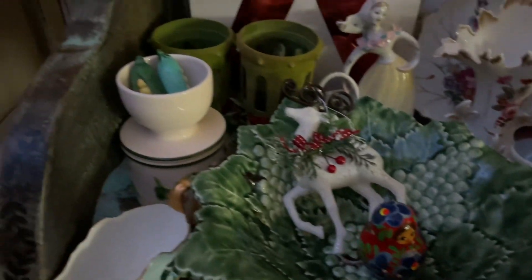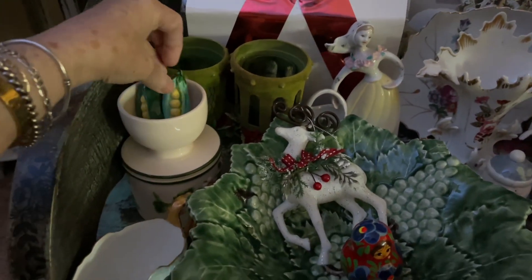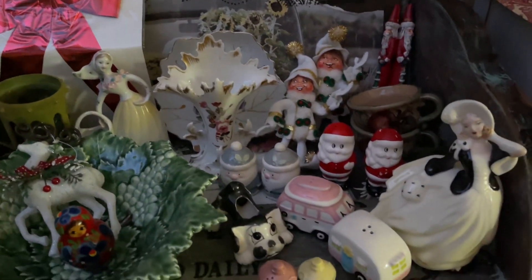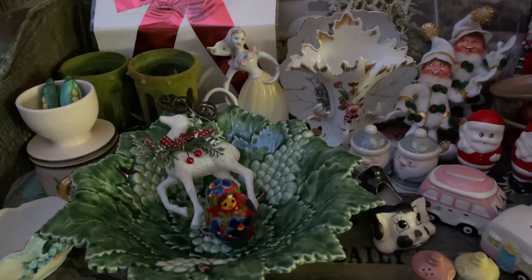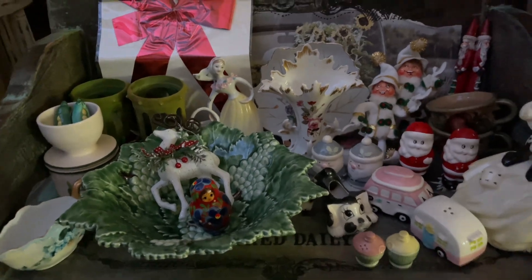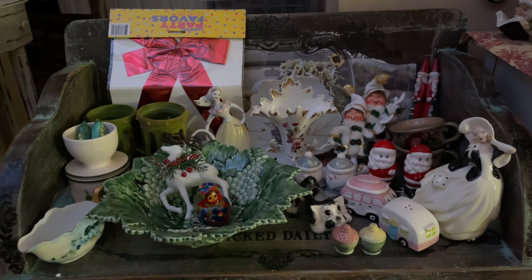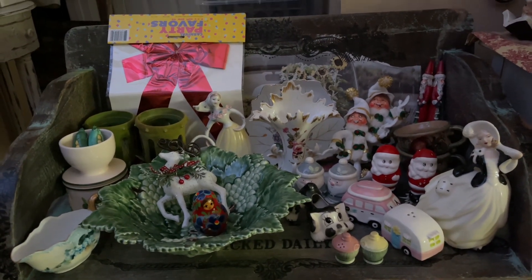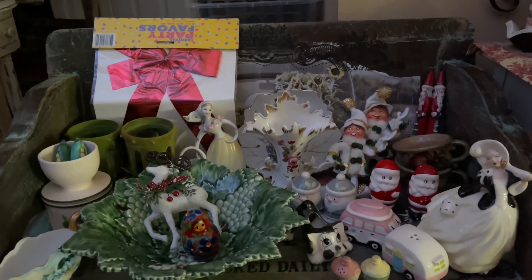So this is one day's mail. Most of this is for myself; there are a few things for resale, but not much. I know I should not be gathering more things when I'm trying to get rid of things, but I got really good deals, so it was worth it.